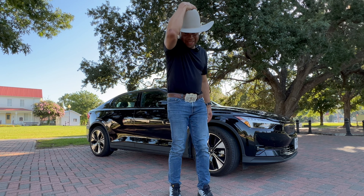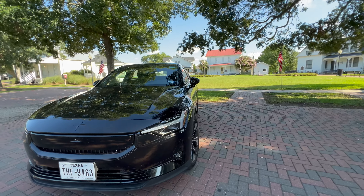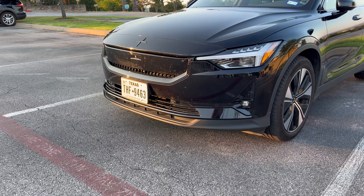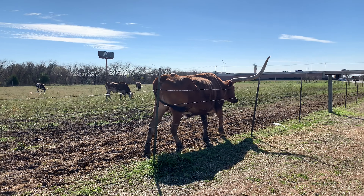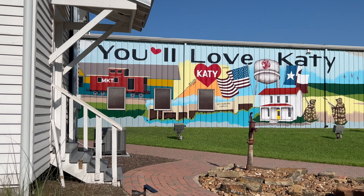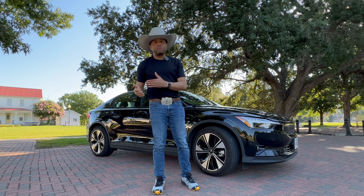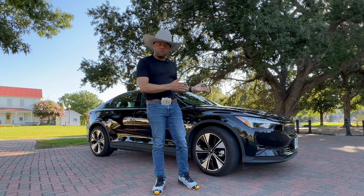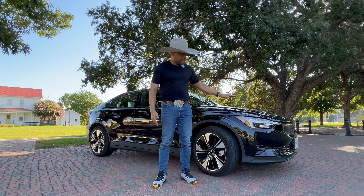Howdy from the great state of Texas — we're going to be testing this Polestar 2 battery electric vehicle. Polestar was formerly the performance division of Swedish automaker Volvo, but in 2017 they were spun off to become their own brand focused on hybrid electric vehicles and battery electric vehicles, and that's what we have here today.